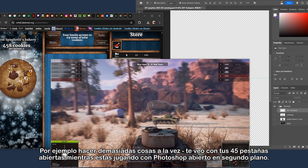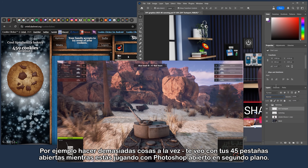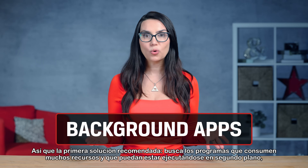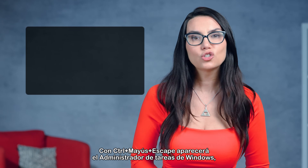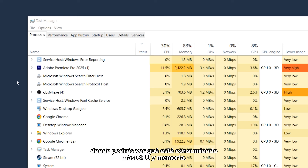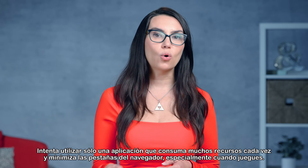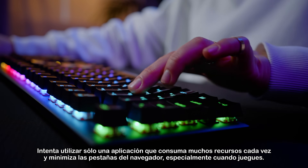Things like doing too much at once — I see you with your 45 tabs open while you're gaming with Photoshop open in the background. The harder your CPU is working, the hotter it gets. So the first recommended fix: seek out your resource-intensive programs that may be running in the background and shut down what you don't need. Control-Shift-Escape will bring up your Windows Task Manager, where you can see what's using more CPU and memory. Highlight what you aren't using and click End Task to free up some resources. Try to use only one resource-intensive app at a time and minimize browser tabs, especially when gaming.